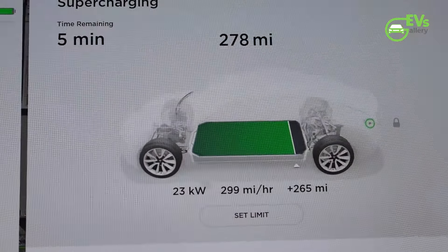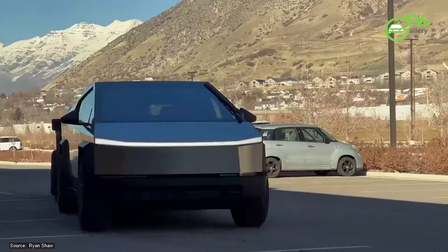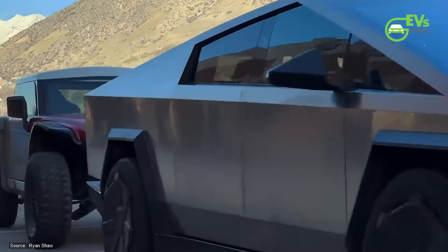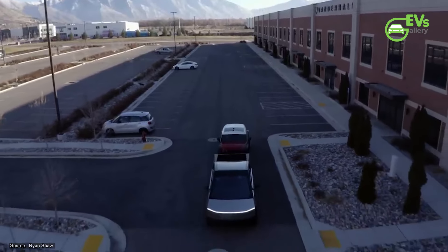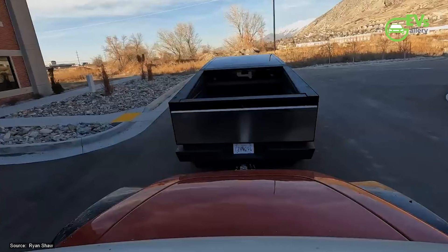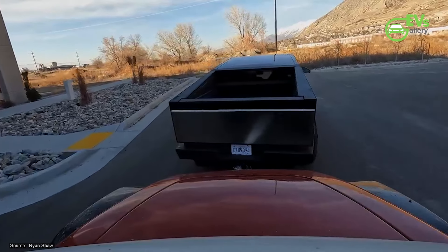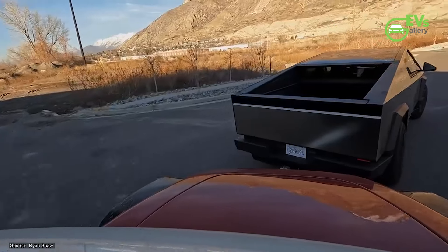However, this convenient setup comes with significant energy trade-offs. The Cybertruck, which is known for its high energy consumption while towing, used up 22 kilowatt-hours of energy over the same 23 miles, averaging nearly 1 kilowatt-hour per mile. When factoring in the 5 kilowatt-hours transferred to the Model 3, the total energy used amounts to 27 kilowatt-hours.